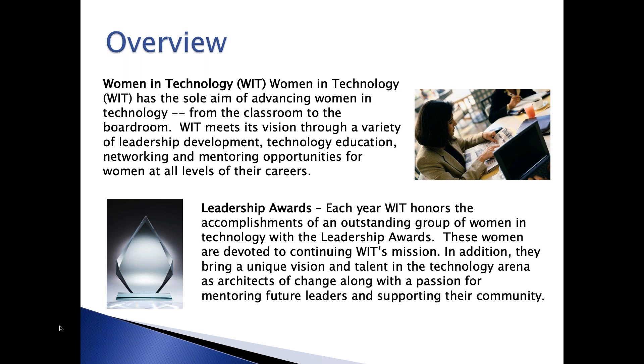Our various programs include things like Girls in Technology, with programs and activities for elementary through high school girls, a mentor-protege program, and another application-based program called the Leadership Foundry, that helps prepare executive women for corporate board service. In the Leadership Awards program, we're focused on recognizing DC area women devoted to continuing WIT's mission. We've honored nearly 1,000 amazing women in the last 21 years—an impressive alumni group from all points in their careers, from rising stars to senior women leaders and successful entrepreneurs.